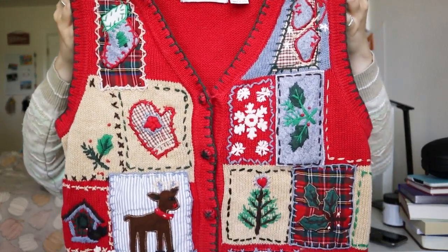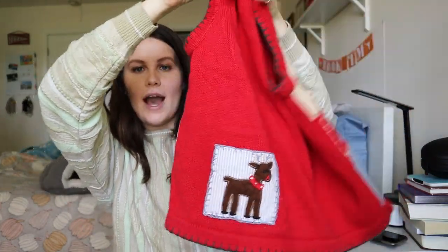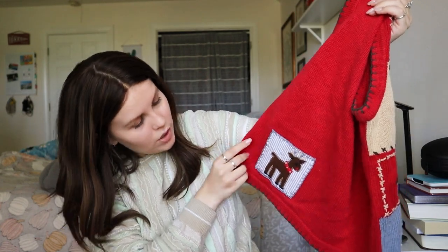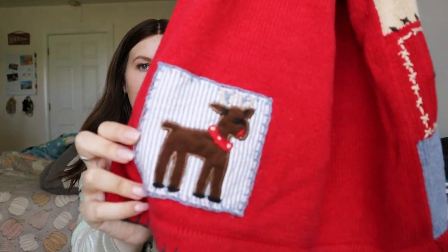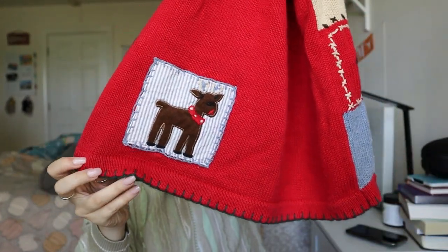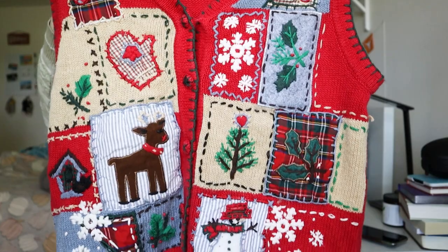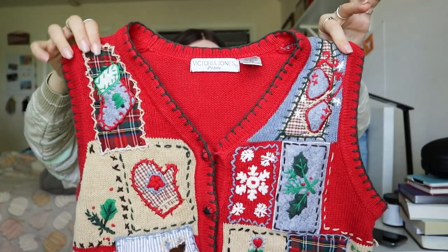Moving on to another original piece — this is a Victoria Jones size petite small, but it's a Christmas sweater vest. How cute is this? It looks adorable. It's got little felt buttons on the front and a little patch on the back — a little Rudolph the reindeer patch on the back. Super cute. It's got a little contrast stitch at the bottom. I absolutely love stuff like this, and we're definitely moving into the right season for it.